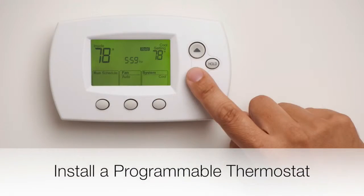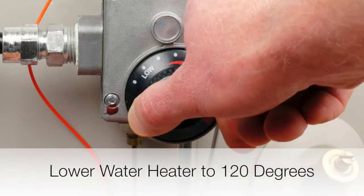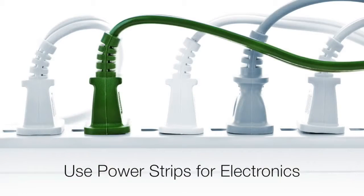Install a programmable thermostat. Lower the temperature of your water heater to 120 degrees. Plug your electronics into a power strip and then turn the strip off when they're not in use.